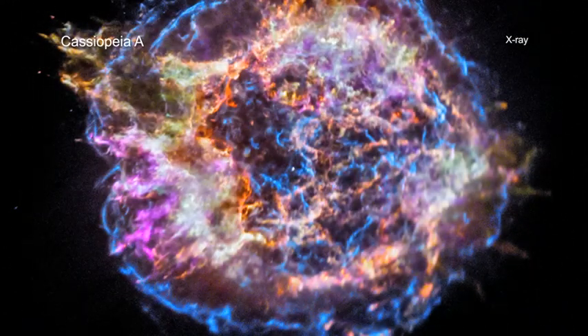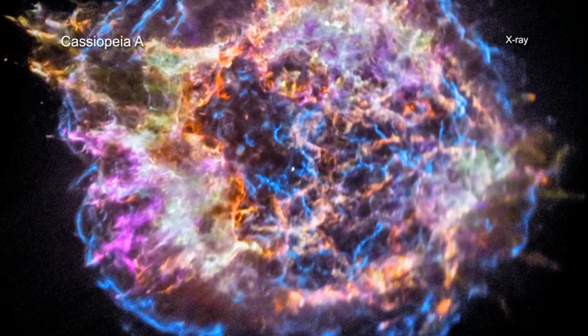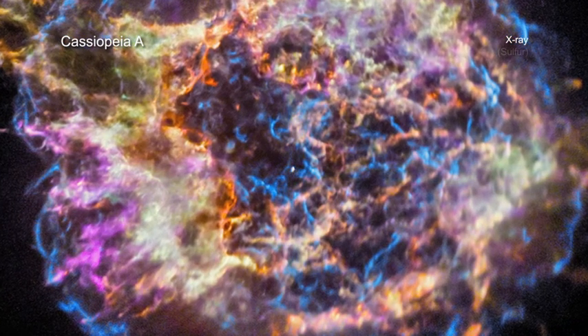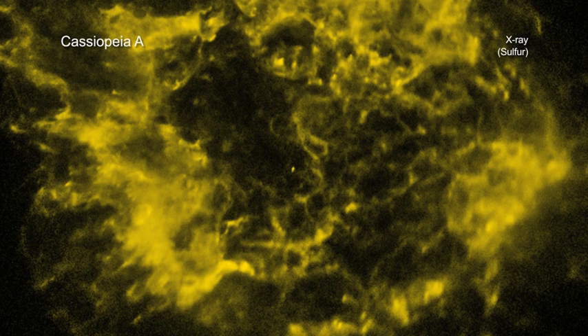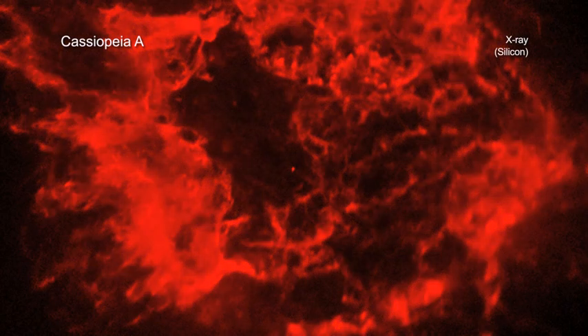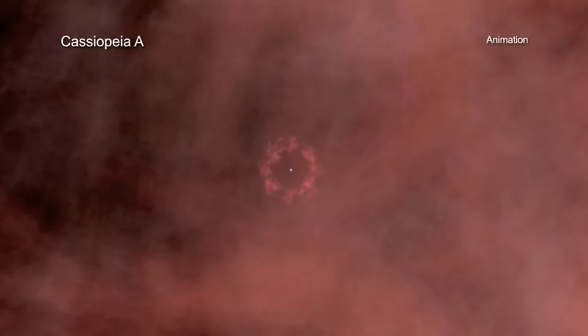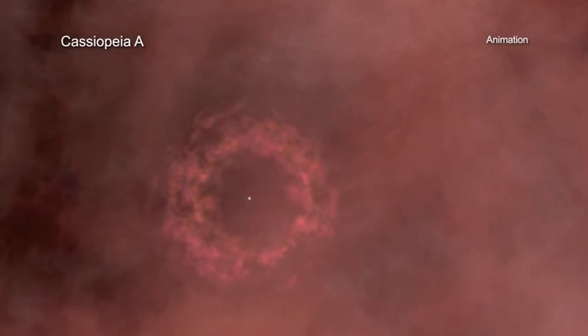Chandra's sharp X-ray vision helps astronomers not only determine what elements are present in CasA, but also how much of each there is. For example, CasA has dispersed about 10,000 Earth masses worth of sulfur alone, and about 20,000 Earth masses of silicon. The iron in CasA weighs about 70,000 times that of the Earth, and astronomers detect a whopping 1 million Earth masses worth of oxygen being ejected into space from CasA, equivalent to about three times the mass of the Sun.